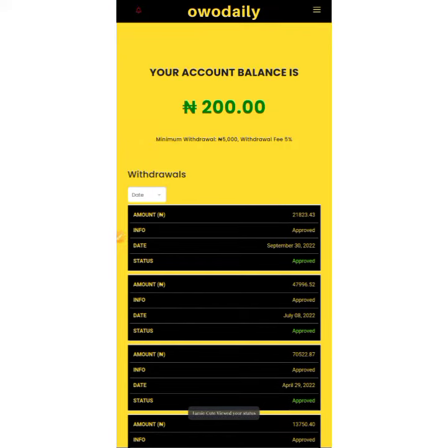When you click there you can see your account balance. My account balance is 200 right now, so I cannot withdraw at the moment because the minimum withdrawal is 5,000 and a withdrawal fee of five percent will be deducted.